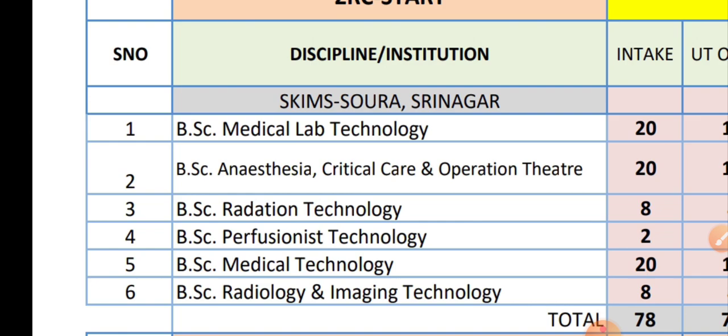The next video will be on BSc Paramedical courses — how many BSc Paramedical courses we have. We will see the course-wise seat matrix for BSc Paramedical, the total seats, government seats, private seats, and the colleges under which paramedical seats are available.